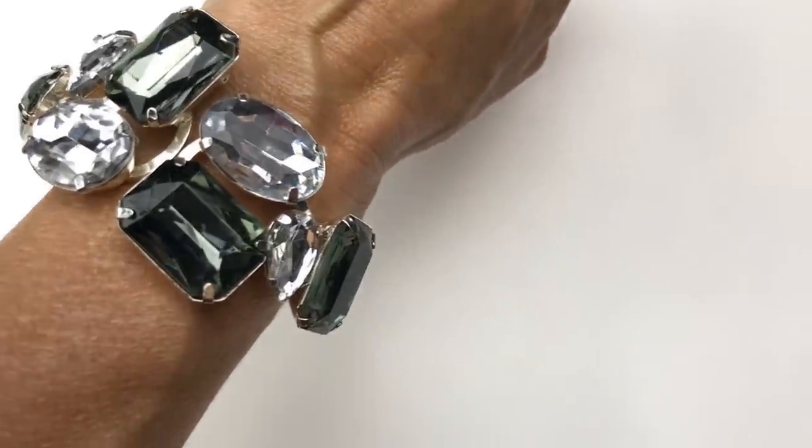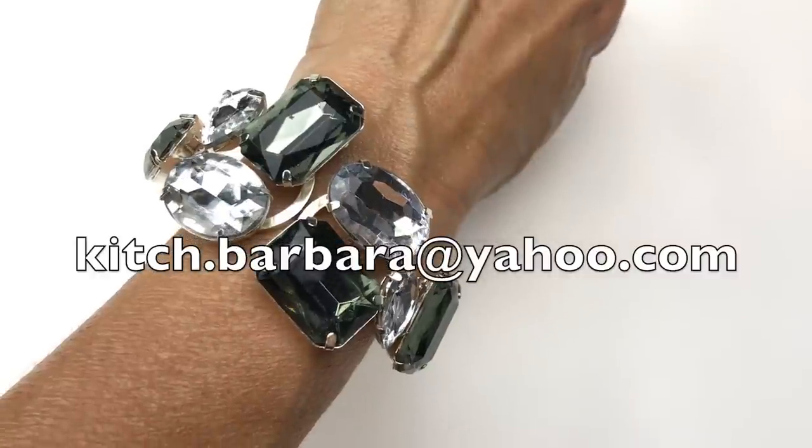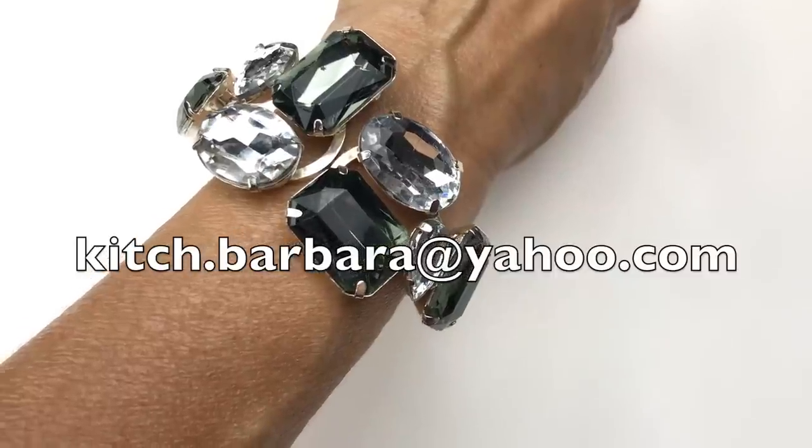By the way, if you see anything that you might be interested in purchasing from this video, send me an email. I've got it right here on the screen — it's kitsch.barbara at yahoo.com and we will work out a price.